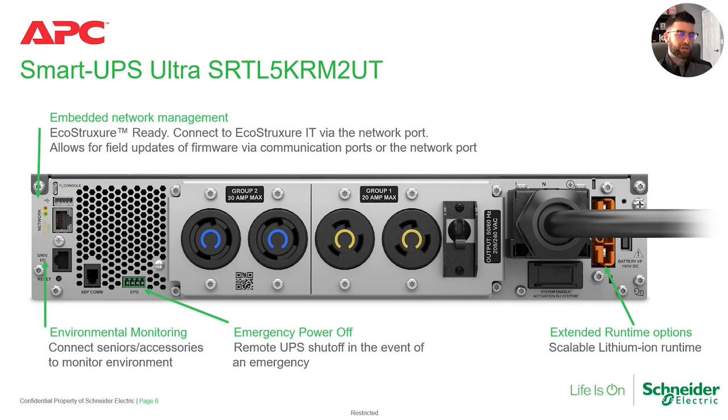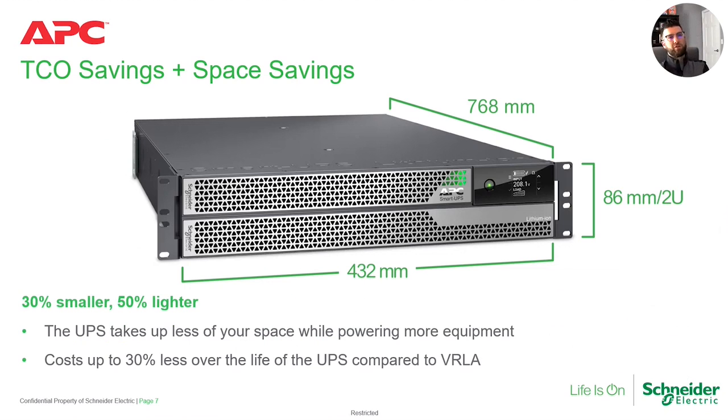Moving on — what does the back of the unit look like? This unit provides an embedded network card, since any product we have that's 5 kVA and above includes a network card, either pre-installed or embedded. This one is embedded because the team did a tremendous job shrinking the unit from 3U down to 2U. You've got connections for an EPO switch, a connector for the XPP, a universal I/O port for temperature and humidity probes, two 208-volt 30-amp outlets, and your 220 and 208-volt outlets — exactly what customers have been telling both our teams and yourselves through various feedback loops over the last few years.